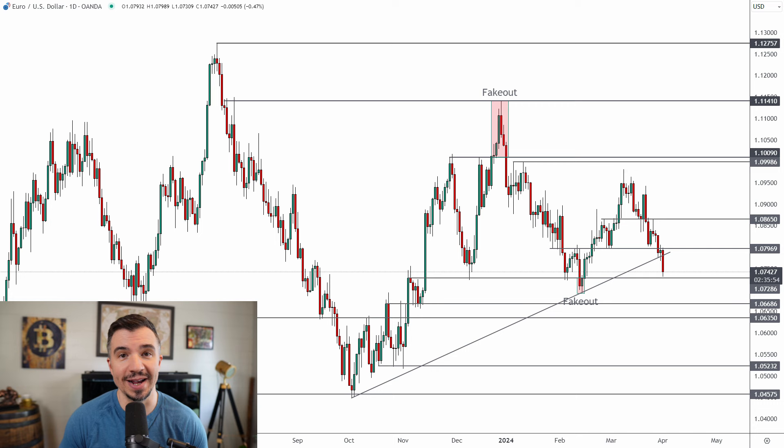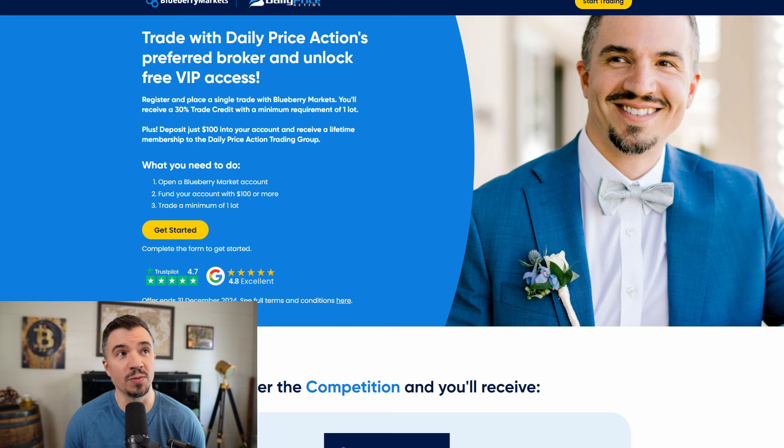Before we get started, if you want to see my trades in real time, get help with your trading in Discord, plus daily videos, click the link at the top of this video. When you sign up with my preferred broker with at least $100 and trade a minimum of one lot, you get a 30% deposit bonus plus lifetime VIP group access. Also through April 19th, I'm dropping the lifetime access subscription to 80% off — that includes daily videos, real-time trades, and the upcoming course.